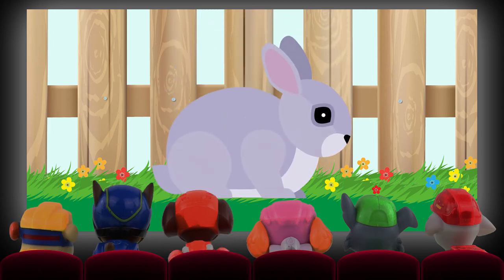It's a rabbit! They are also great at jumping.